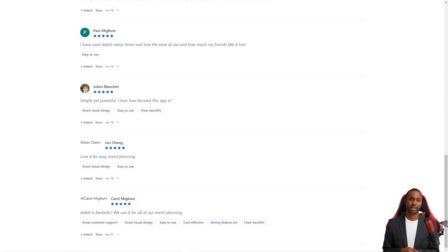With Dated, event planning has never been more complex and fun. So why wait? Start planning your next event with Dated today!